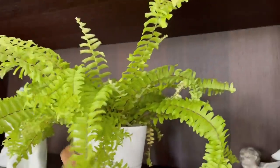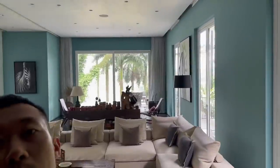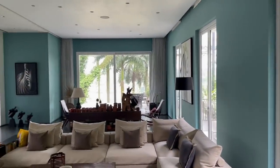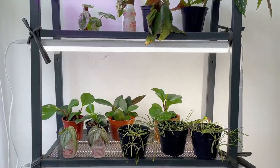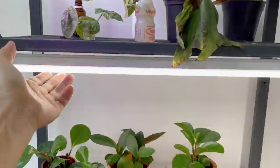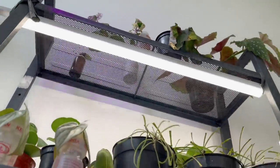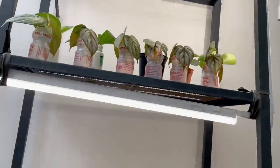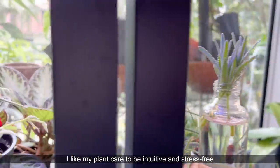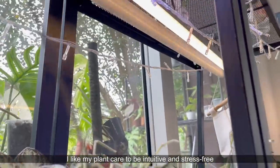The best way to gauge light levels indoors is to use your camera — put your camera where the leaf is, take a video, and see what the leaf sees. Be the plant, basically. One tip about indoor growing is that you can supplement your plants with artificial light, and you don't really have to get those fancy purple grow lights. You can use any household light bulbs like LED or fluorescent — those will do as well.